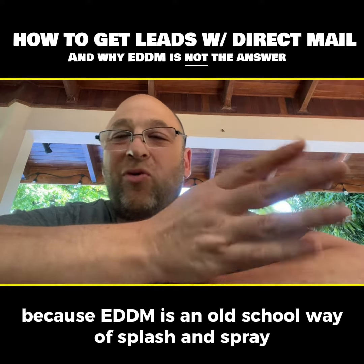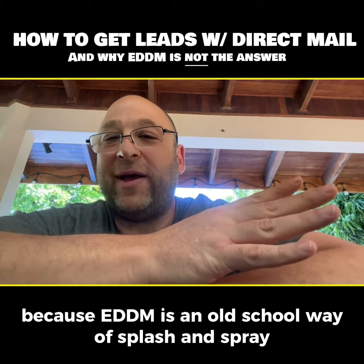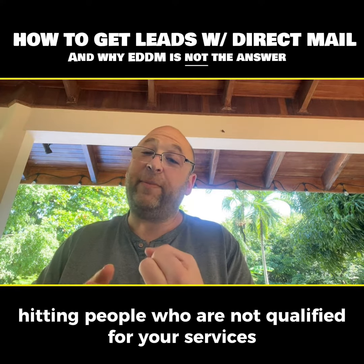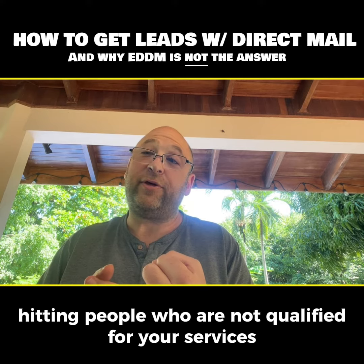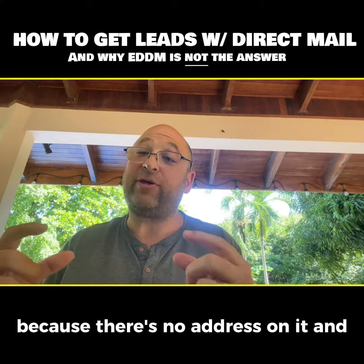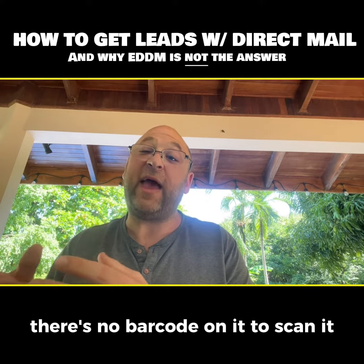Because EDDM is that old school way of splash and spray. And it's not cheaper — it's not cheaper at all. You're ignoring the do-not-mail list, hitting people who are not qualified for your services. You can't get any proof that the piece was actually delivered to the home because there's no address on it, and there's no barcode on it to scan.